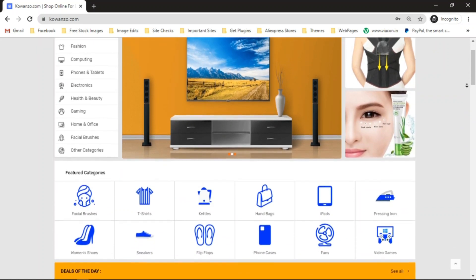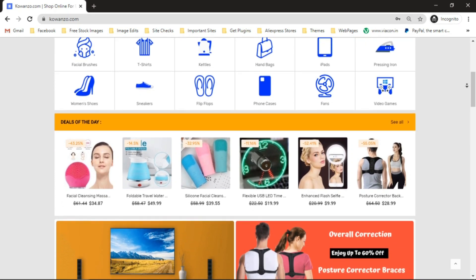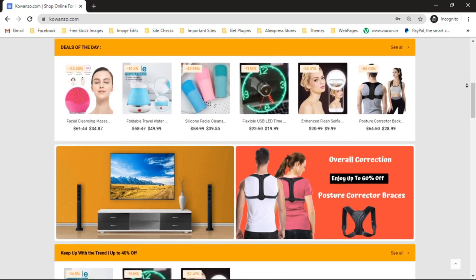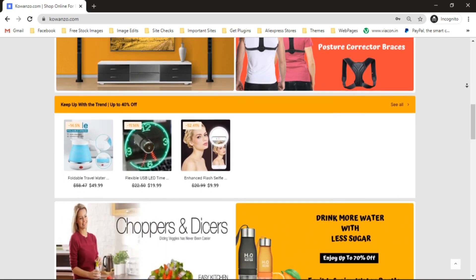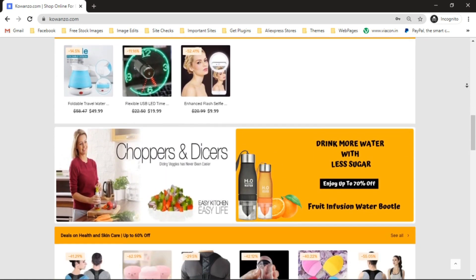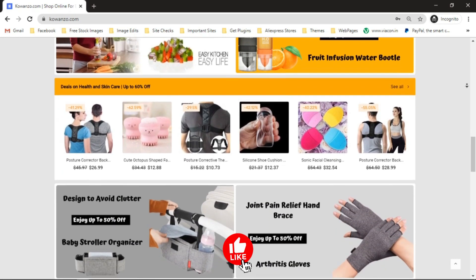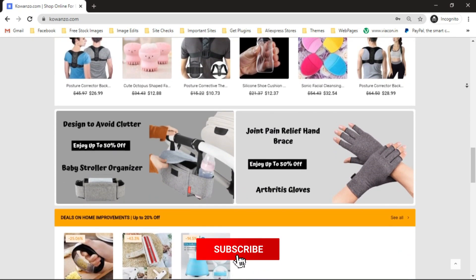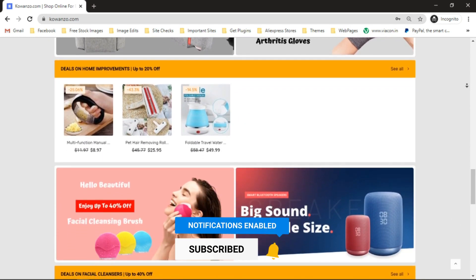A very common issue most online store owners face is having an inconsistent look with their store because their product titles are way too long, which makes the store look very unprofessional. That's why it's important to keep the shopping experience consistent by making product titles the same length. Today we're going to look at how to set the maximum length of product titles on our homepage, shop page, category page, and single product page.